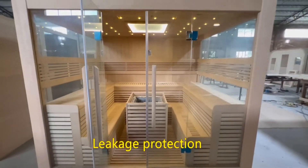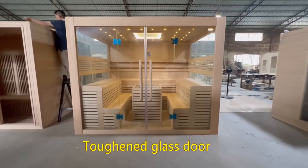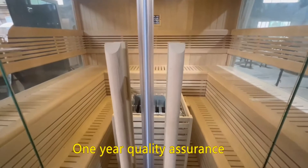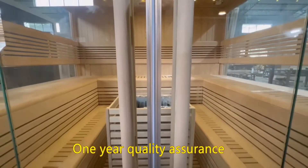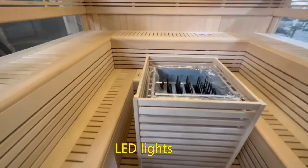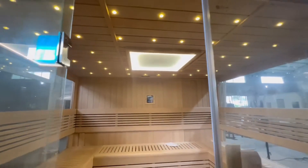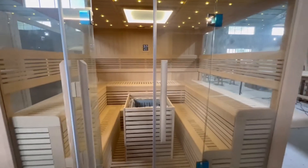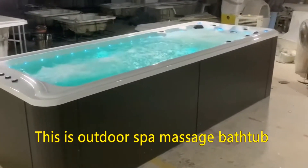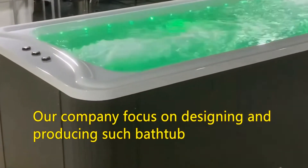Cup and glass door, one year quality assurance. This is an outdoor spa massage bathtub. Our company focuses on designing and producing such bathtubs.